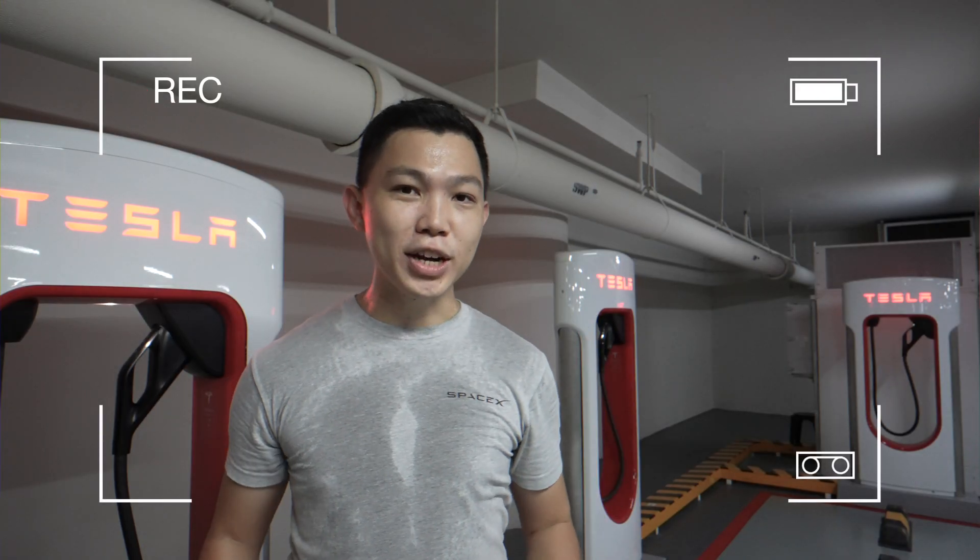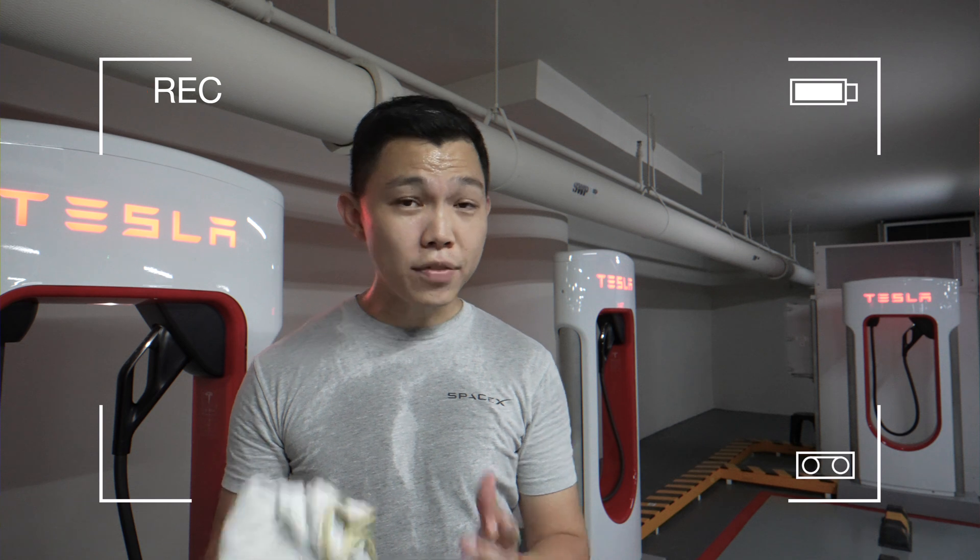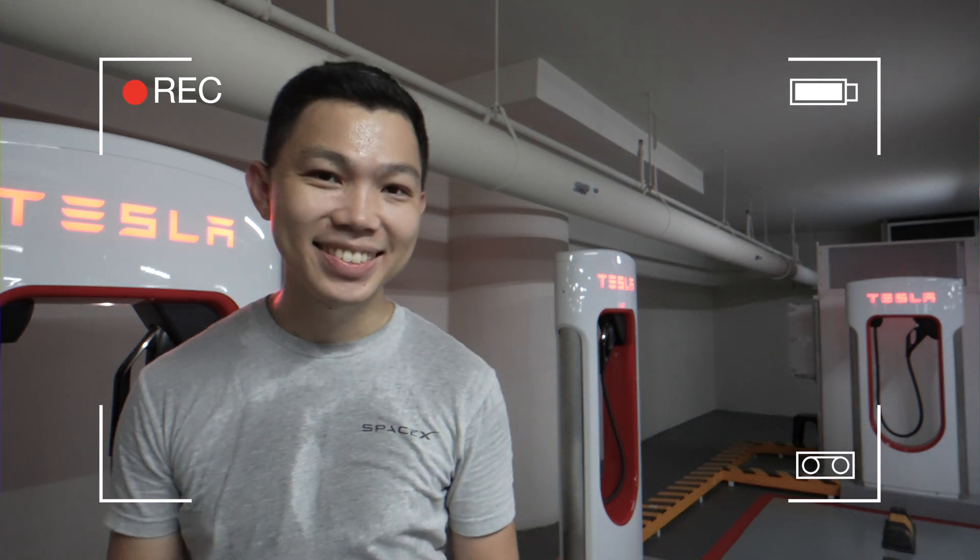It's so hot filming these supercharger videos in car parks — could we have air conditioning in car parks? I'd be super happy. Take care.